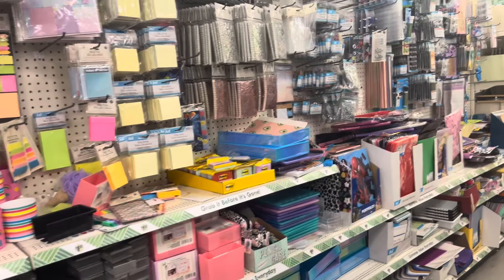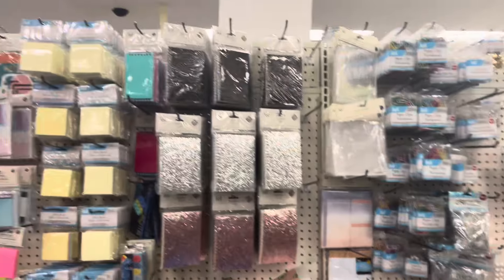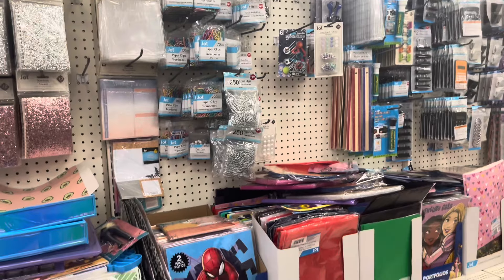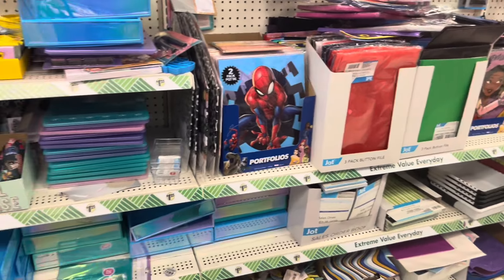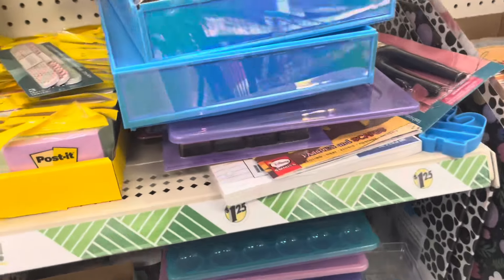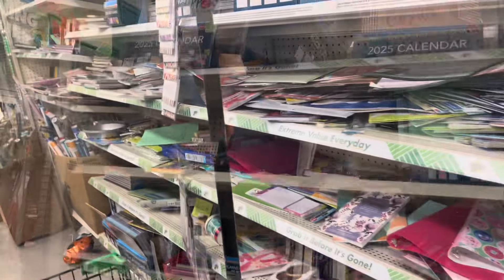I'm always on the hunt for something brand new, something that's been going viral. I have been bedridden for the past couple of weeks, so when I feel good enough I'll watch a couple of Dollar Tree 'shop with me' videos — those are my favorites.